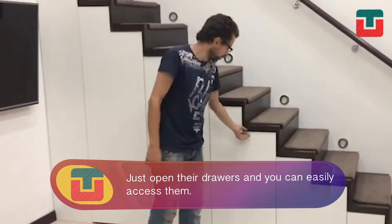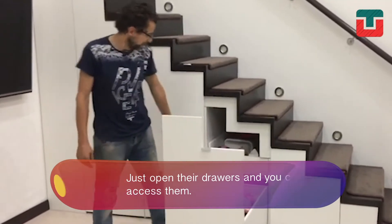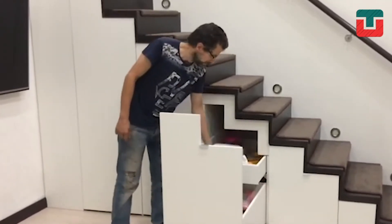At first sight, no one will know what you hide under your stairs. Everything is about thinking that your house has the best style and saves as much space as possible.